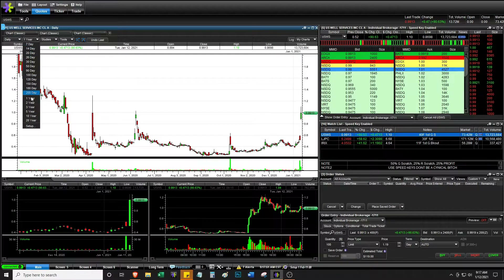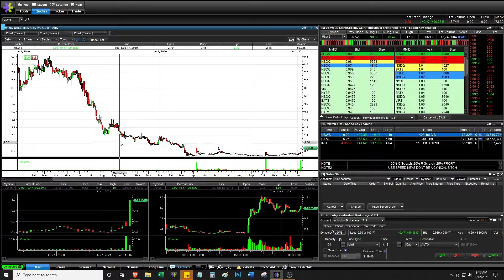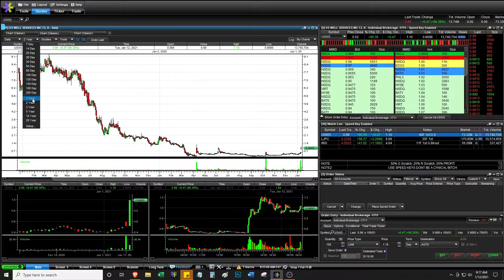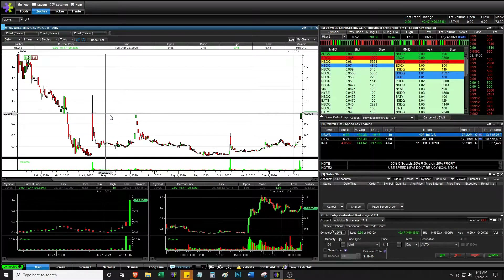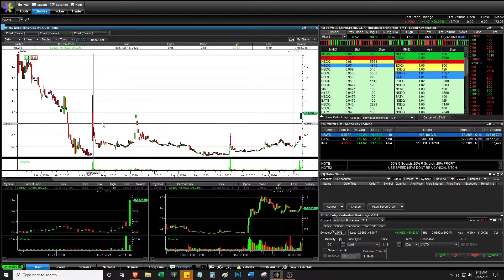If you go back further, it has that sushi chart — well, not really a sushi chart because it didn't have a big gap down, but it's just been downtrending. Although this could also mean there are a lot of shorts involved that might squeeze the stock.